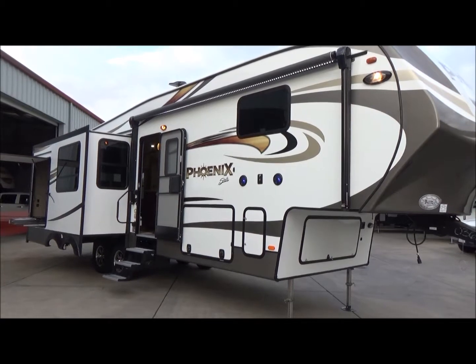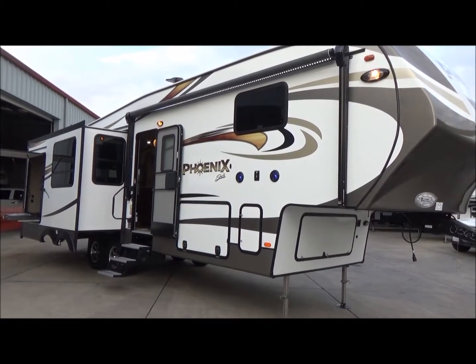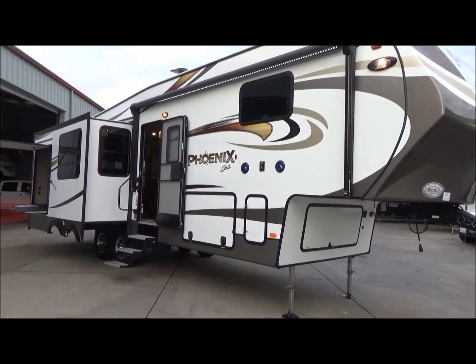Hello everybody, Tony with Referral Auto Group here. We have a brand new 2018 Shasta Fenix 298 RLS. This is the baby of the full-size Shasta Fenixes. Before you get into the light, this is a triple slide, 33-foot unit.